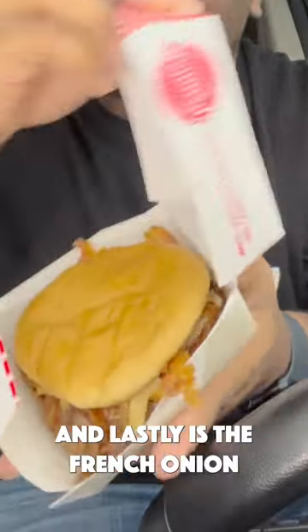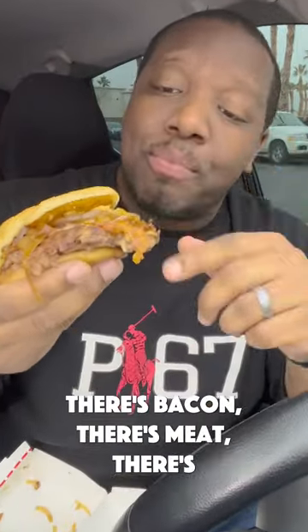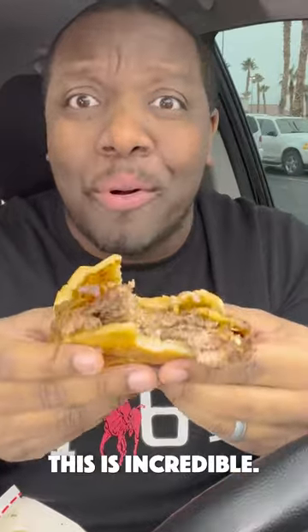And lastly is their French onion steak burger. Look at that — there's bacon, there's meat, there's jalapeños it looks like. Let's try this out. This is incredible. This is probably my new favorite item from Freddy's. This is so good.